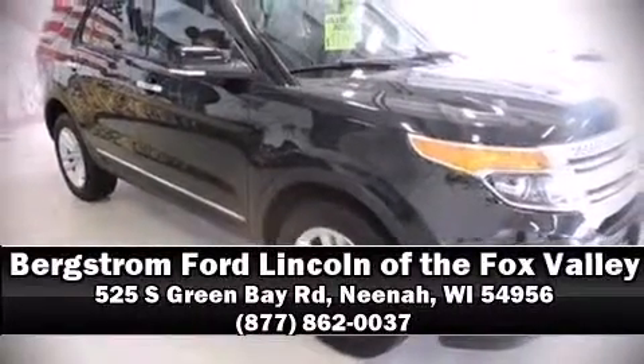A Carfax History Report provides you peace of mind by detailing information related to past owners and service records. Please don't hesitate to give us a call. Thanks for listening.